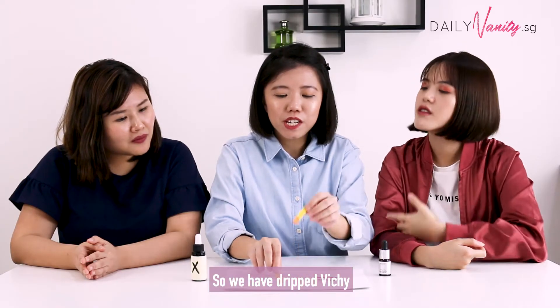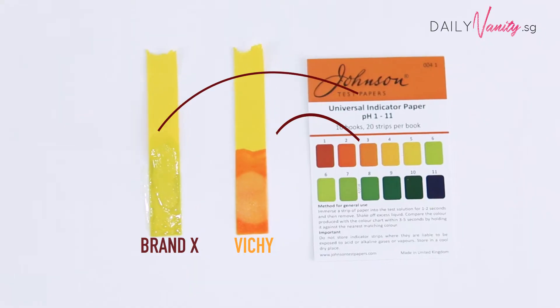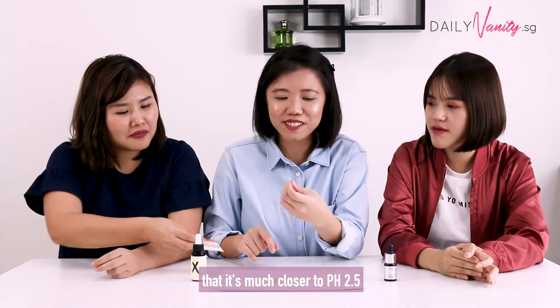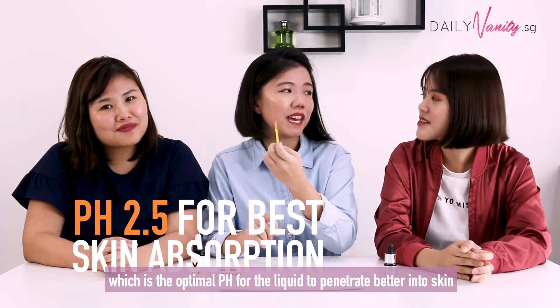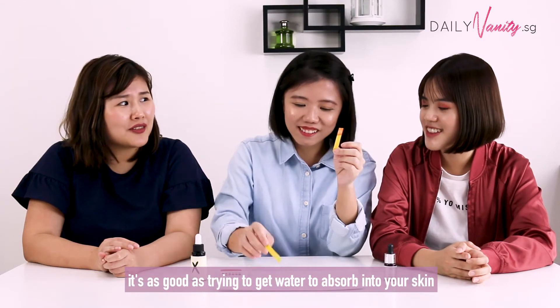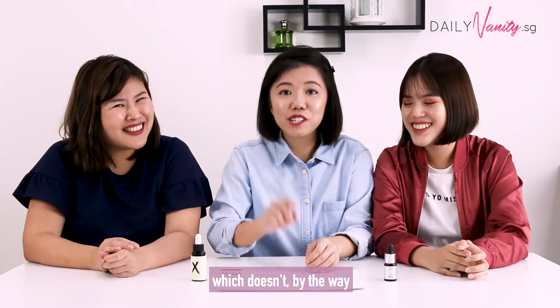So we have dripped Vichy and Red X onto the universal indicator paper. So obviously Vichy has passed the test, and the colour change has shown us that it's much closer to pH 2.5, which is the optimal pH for the liquid to penetrate better into skin. Whereas Red X — a pH of 6 is actually pretty close to neutral, so it's like as good as trying to get water through. It will absorb into your skin, but it doesn't vary much.